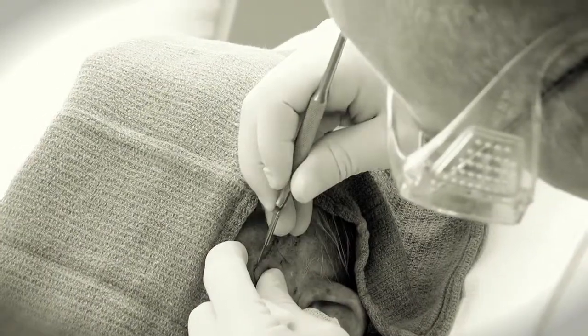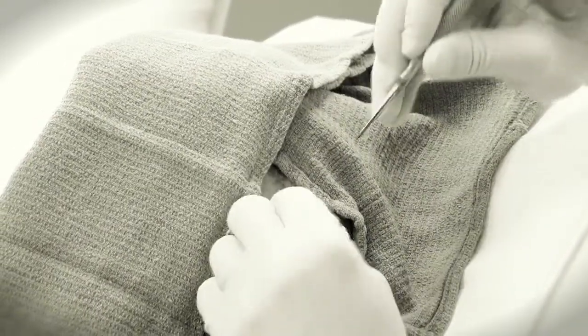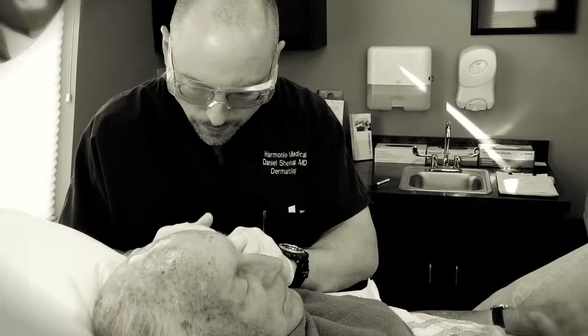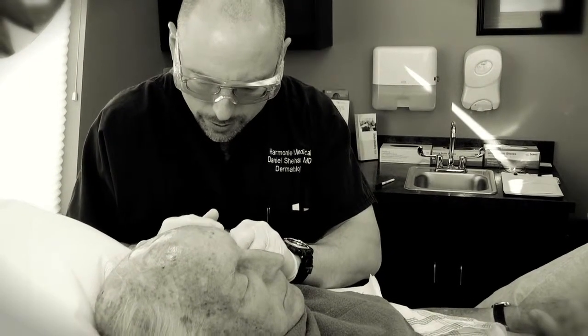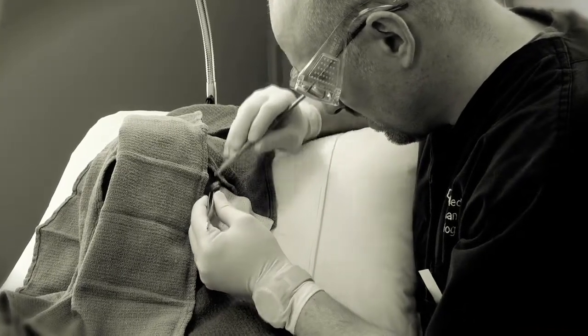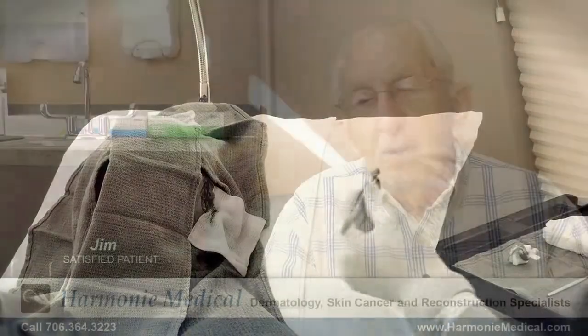They're able to take the bad part away and do the biopsy on it immediately. If they did not get the total cancer out, they'll go back in and do some more, and they can keep that process going until they get it all — and it can be done at one time rather than on several trips.